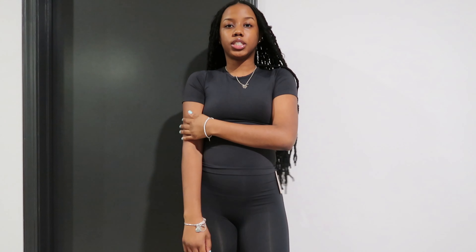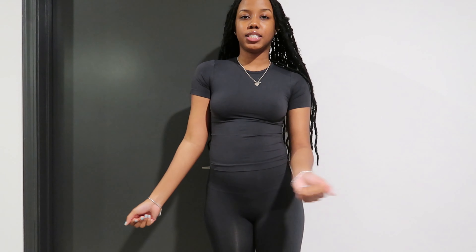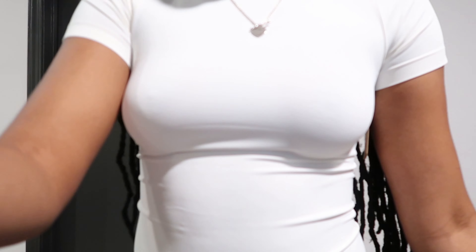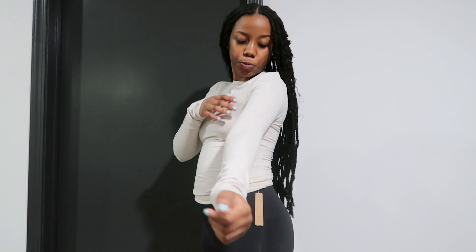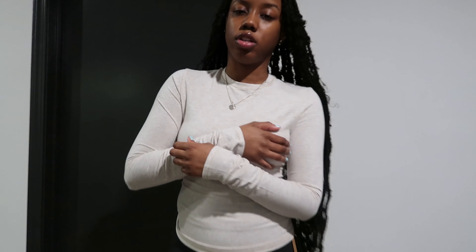This one is the short sleeve version — it's literally the exact same top but short sleeve. These are good basics to have in your closet. Now this is the white one in short sleeve. I don't usually order white stuff but I actually really like this. I got it in both short sleeves and long sleeves. I don't have a black one yet but I'm going to order one right now.